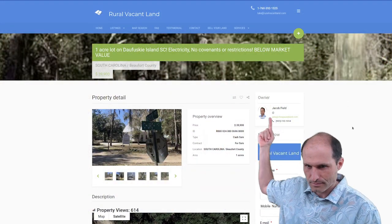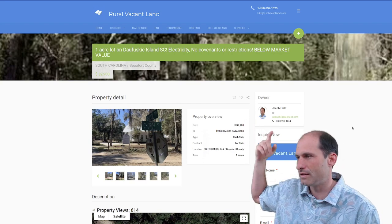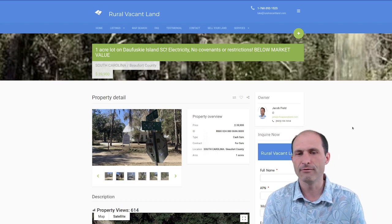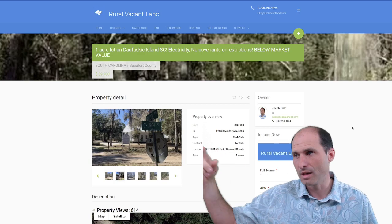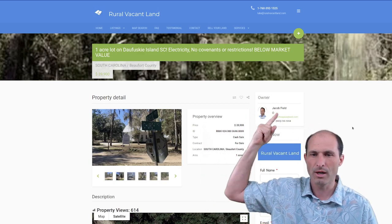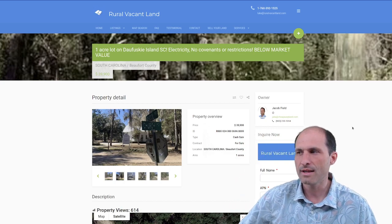We're on realvacantland.com. This is Jacob's property. Jacob's phone number is 803-230-1054. If you click the link in the description of this video, it'll take you back to the website, and you can click on the phone number or start calling him if you have questions. It's his first sale by owner — he's asking $39,900.